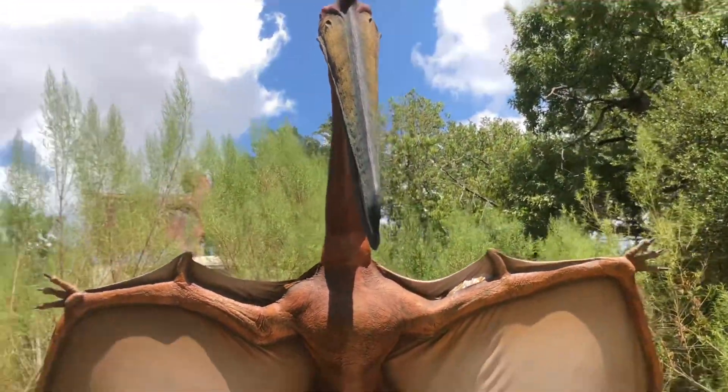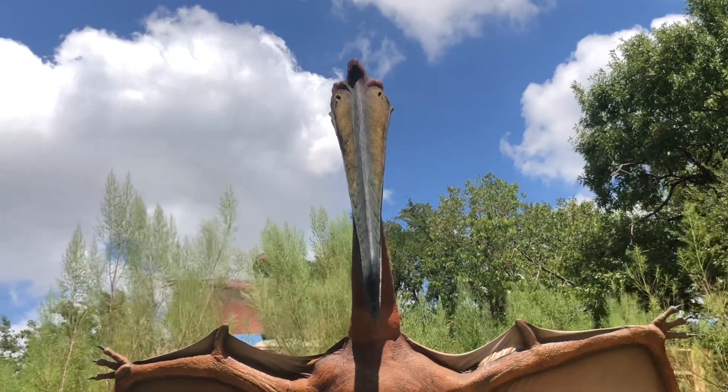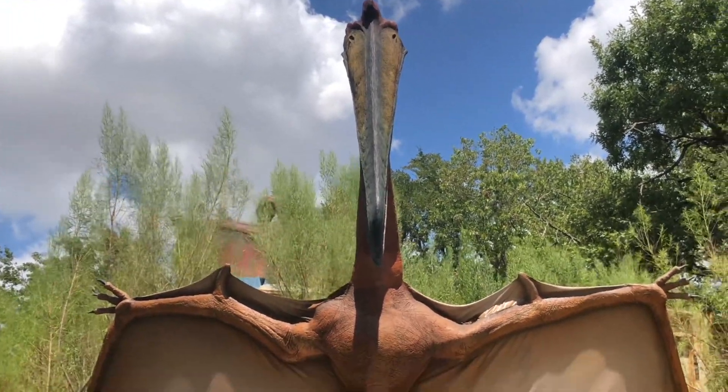He has a 30-foot wingspan. He's actually too big to fly, so he uses those wings for gliding. Using the heat off the earth, he can go about 30 miles.